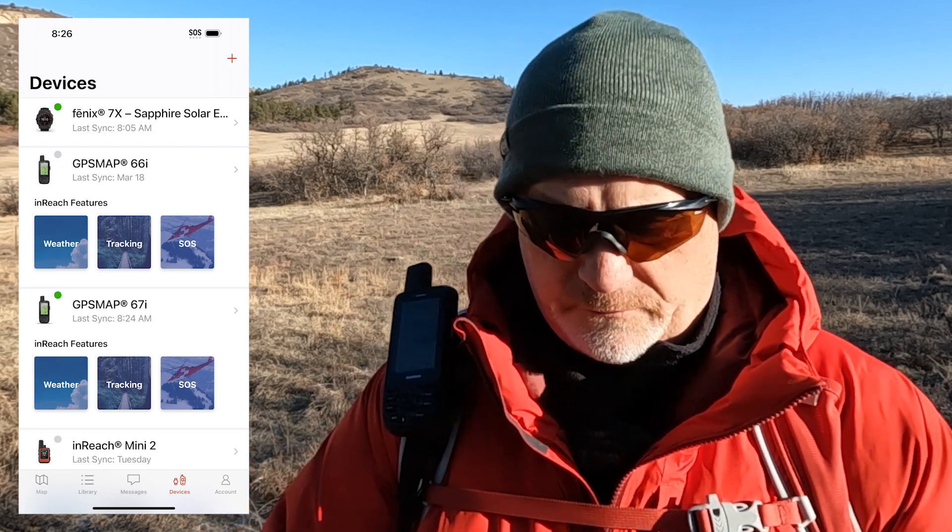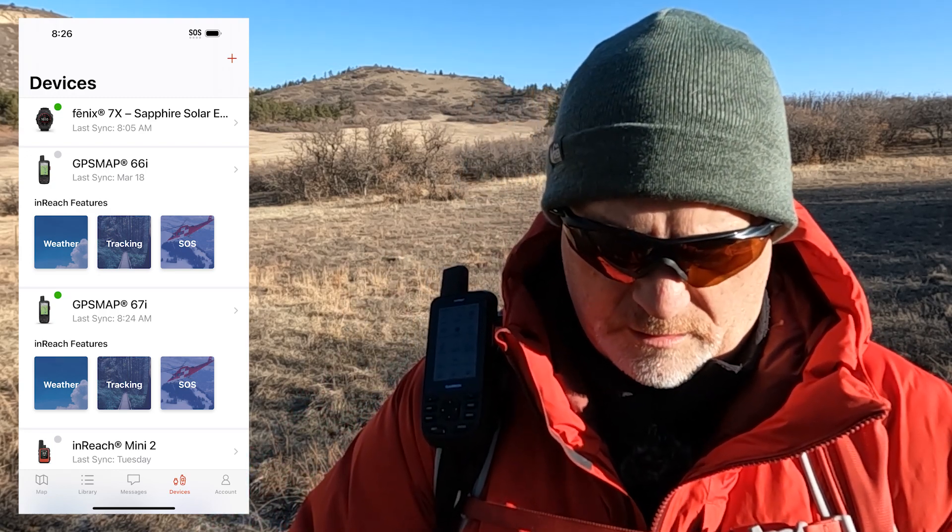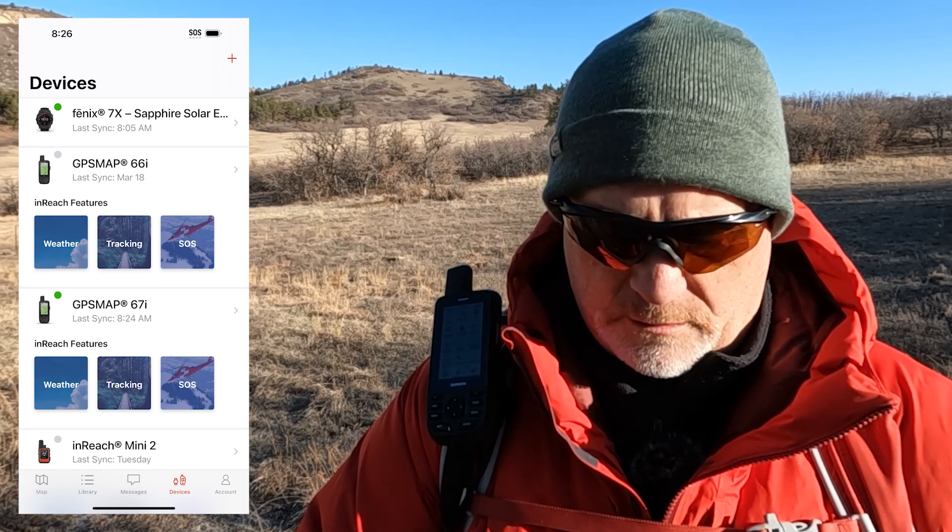The last thing is to look at weather on my smartphone. I can go to the explorer app and get weather. In the explorer app you go to devices — you can see my GPS map 67i and it has the weather icon here.